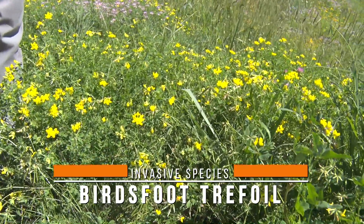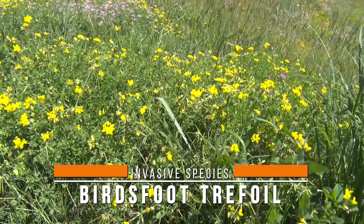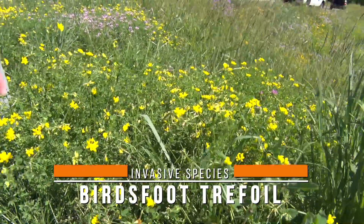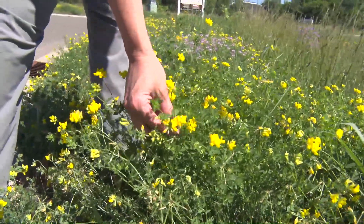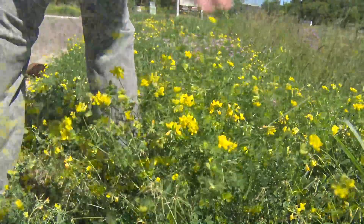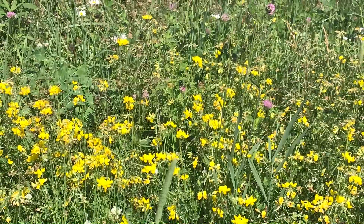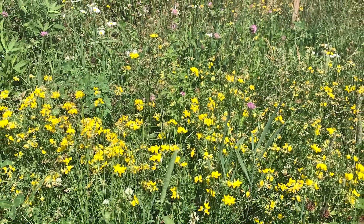You have probably seen this everywhere. This plant is really good at growing anywhere — it likes disturbed sites. It is an invasive plant because it can proliferate so quickly. Pollinators do use this plant, so you don't necessarily want to kill all of it, but if you're managing a garden, you're going to want to take care of it because it definitely can invade an area.